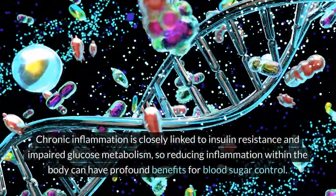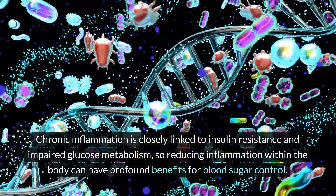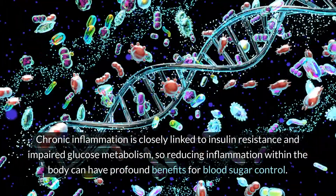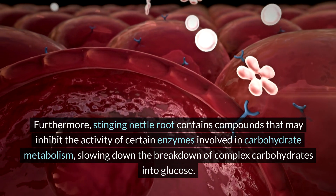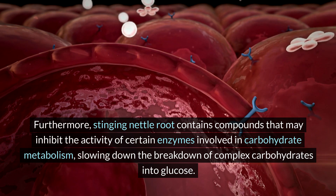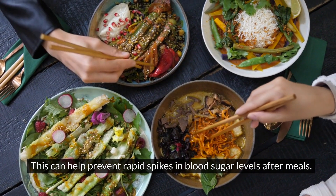Chronic inflammation is closely linked to insulin resistance and impaired glucose metabolism, so reducing inflammation within the body can have profound benefits for blood sugar control. Furthermore, stinging nettle root contains compounds that may inhibit the activity of certain enzymes involved in carbohydrate metabolism, slowing down the breakdown of complex carbohydrates into glucose. This can help prevent rapid spikes in blood sugar levels after meals.